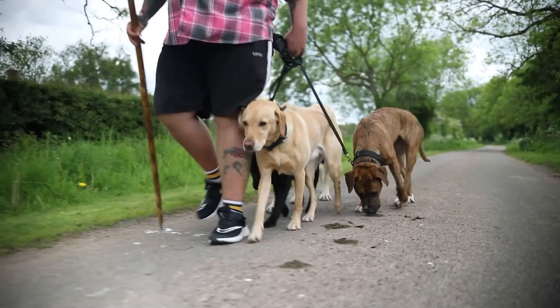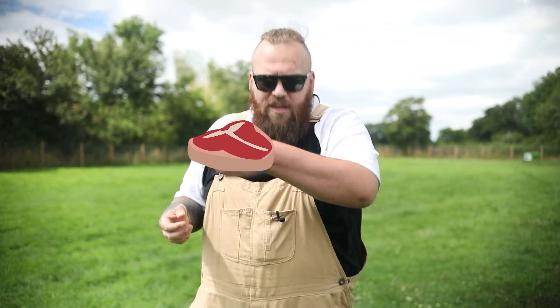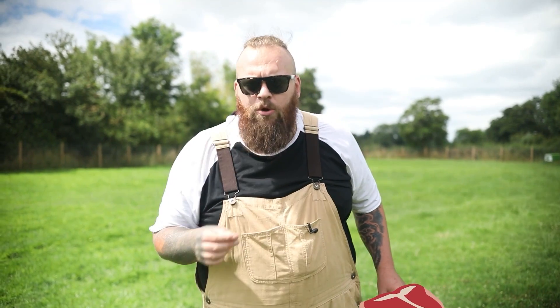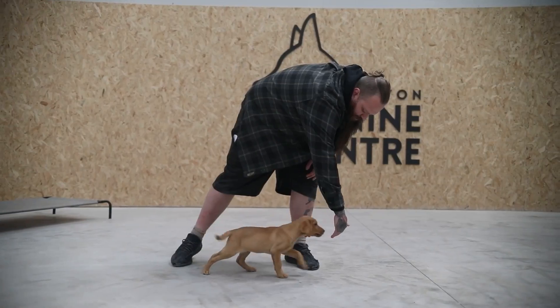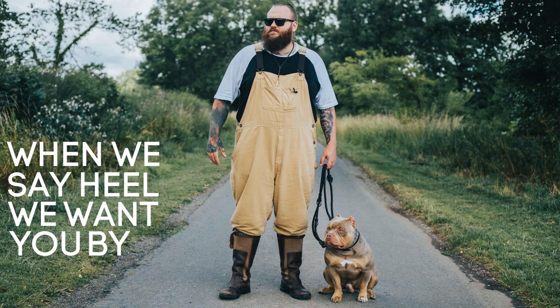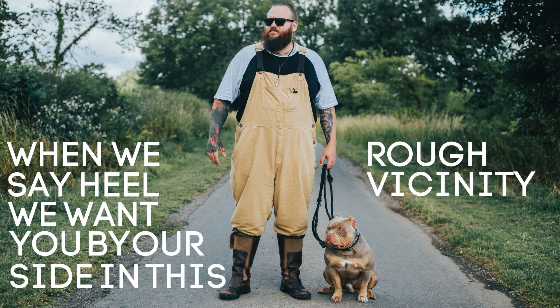It's a very straightforward process: we get a little bit of the dog's food, we get them to follow their food, and when they're by our left hand side — where we want them to be — as soon as we get there we say the word 'heel' and then we reward. We practice that over and over, and very quickly, over the space of just a couple of days, your dog should have a rough understanding that when we say 'heel' we want them by our side in that rough vicinity.